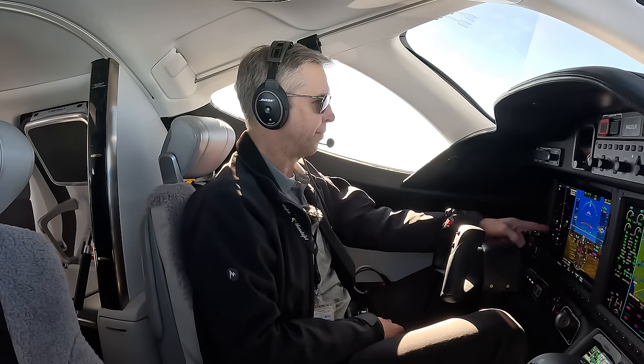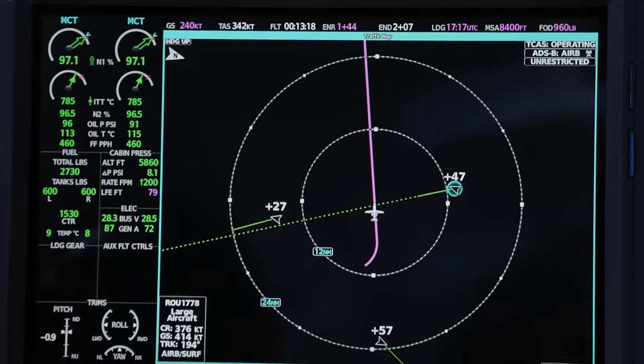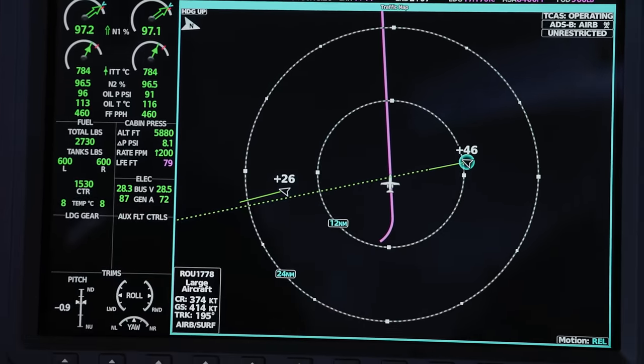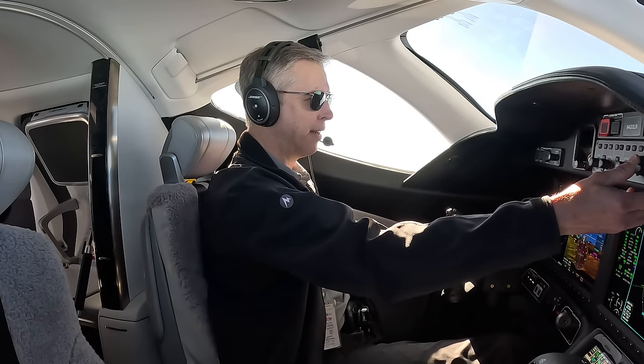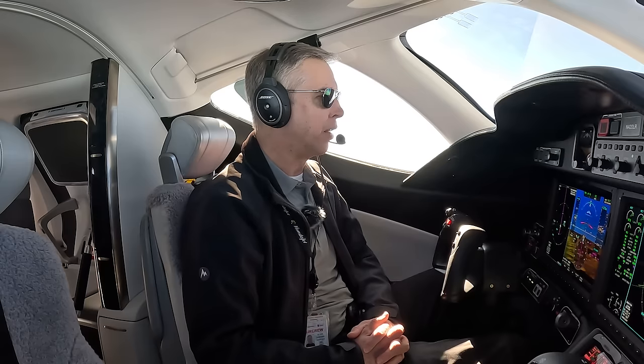Honda Test 53, traffic at your 2 to 3 o'clock, about 12 miles, southbound — an A319 at 380. Honda Test 53 on TCAS. It's an Airbus A319, Rouge 1778, a carrier out of Canada — the Canadians are coming. They're about 12 miles away, currently 4,700 feet above us, and with this trend vector they're going to pass right over the top of us. My job is to make our climb rate 1,000 feet per minute or less, because if we climb too quickly, both airplanes' traffic collision avoidance systems think we're in dangerous proximity. If I slow that climb rate, the computers don't get nervous — and more importantly, neither do the pilots.